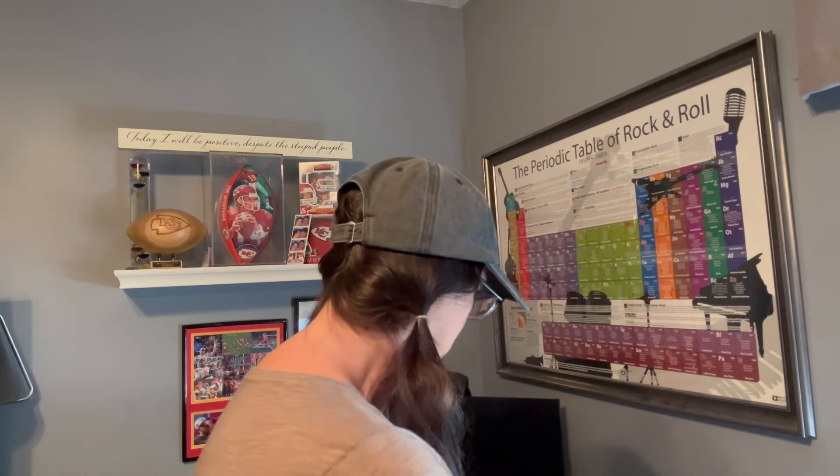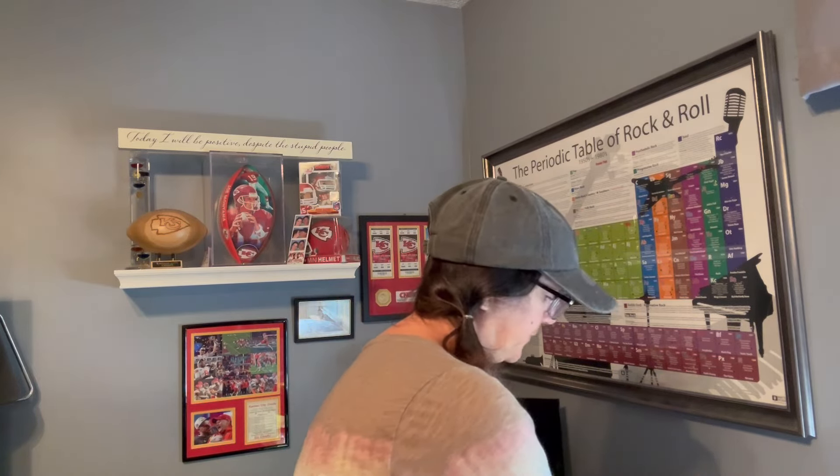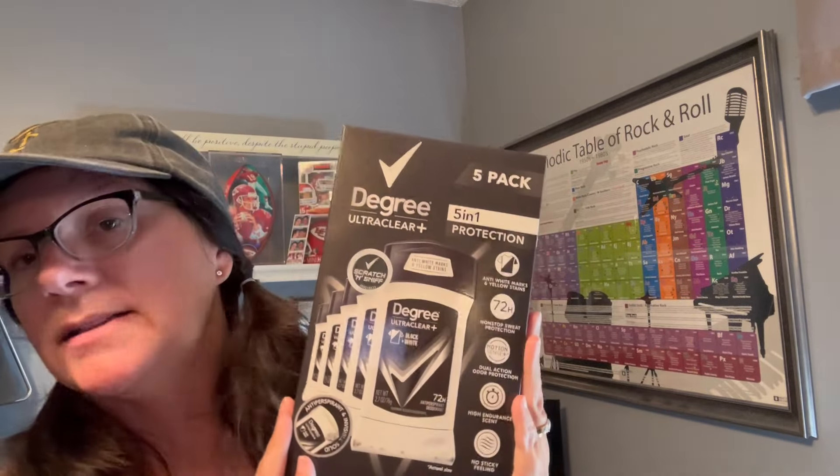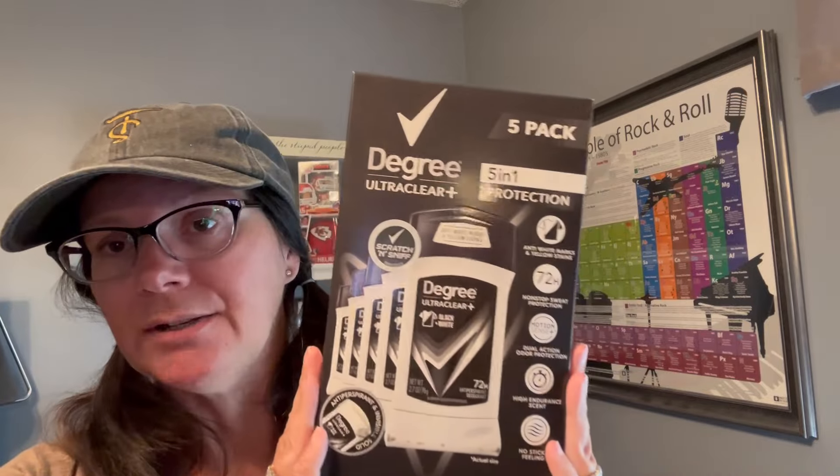Then they had this five-pack of Degree deodorants for $11.99. I like to use Degree - it's the kind that doesn't leave marks on black or white clothing, so it won't leave white marks on black or yellow marks on white. I thought $11.99 for five was a pretty good deal.